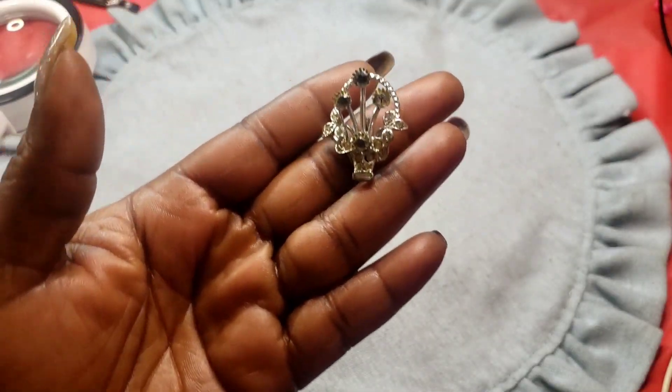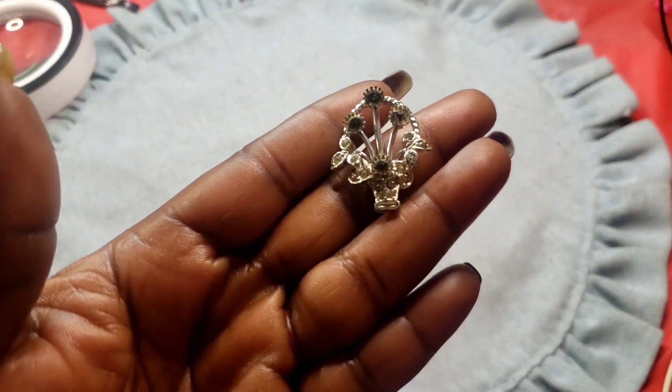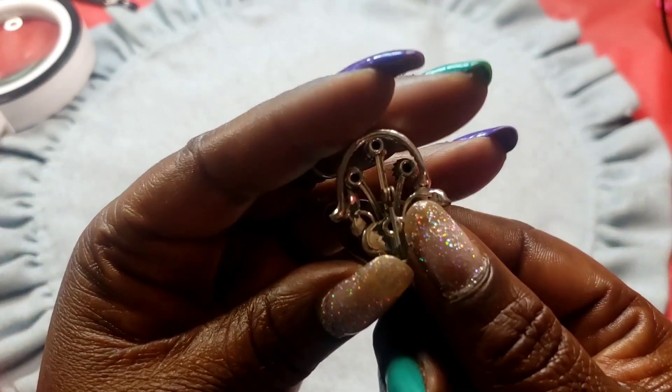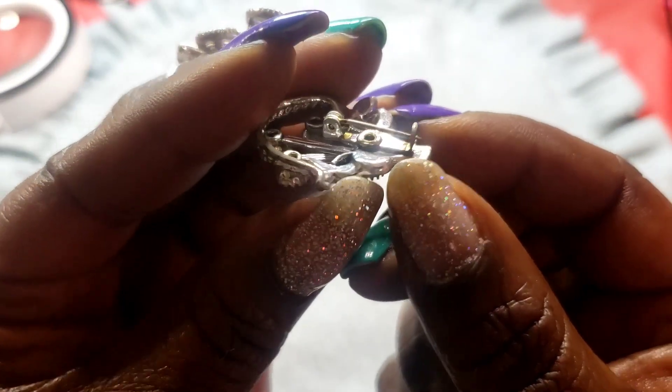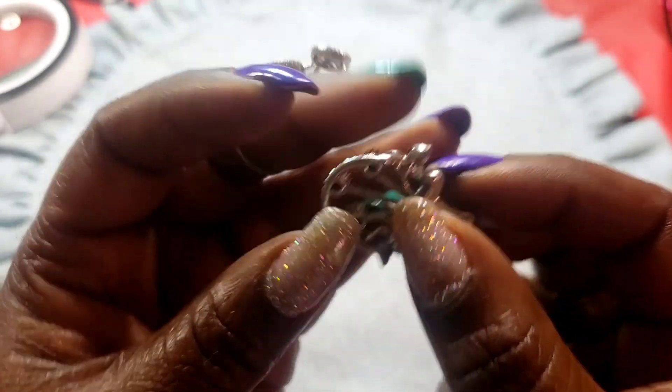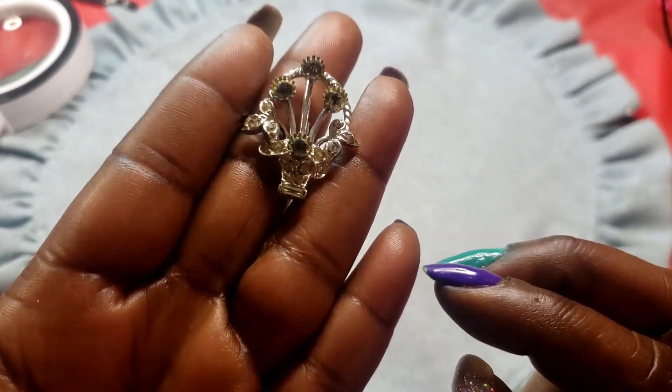Next we have this little basket brooch — it's got a C-clasp. Most of the time when you see them like that, they are vintage.